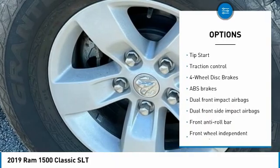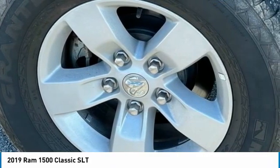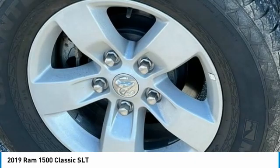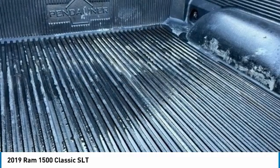3.21 Rear Axle Ratio, 40/20/40 Split Bench Seat, 4-Wheel Disc Brakes, 6 Speakers, ABS Brakes, Active Grille Shutters, Air Conditioning, Alloy Wheels, AM/FM Radio, SiriusXM.